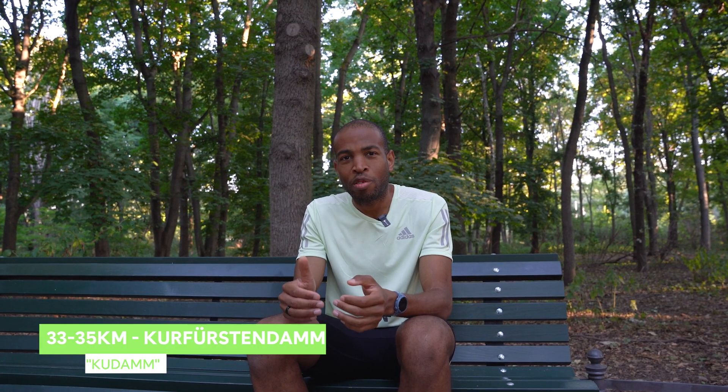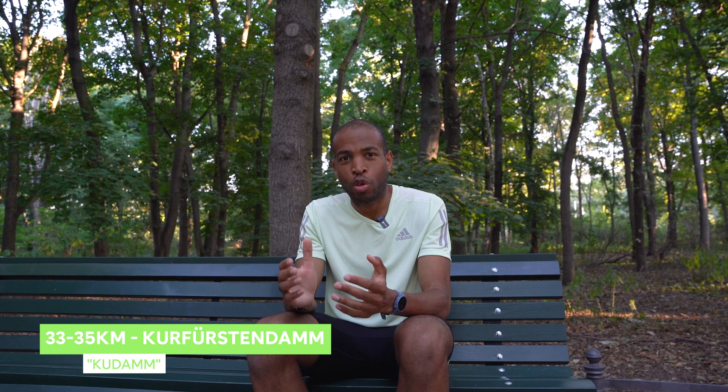Tip number four — between 30 and 35k is a significant point of the marathon. This is where you start to go slightly downhill. Although Berlin isn't a hilly course, this is where it gets a bit faster, so prepare for that. It's where you leave the south of Berlin and start to move back towards the city. Around 33k is Kurfürstendamm, which is a very popular shopping district, almost like Oxford Street in London — definitely check that out post-race.